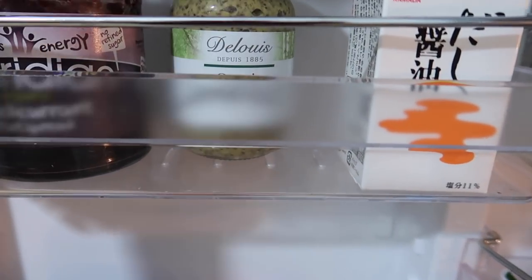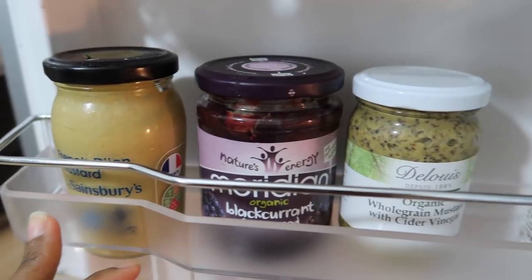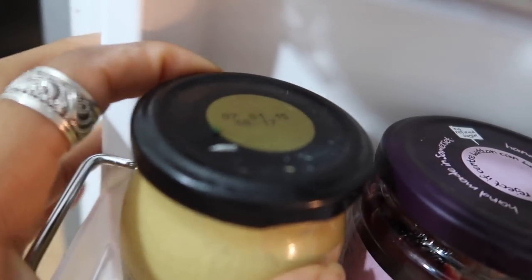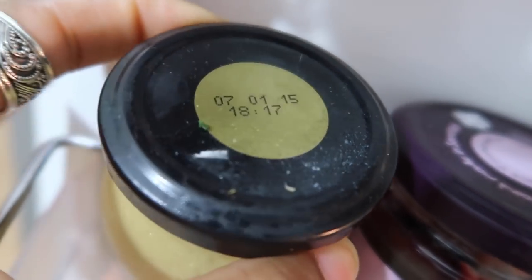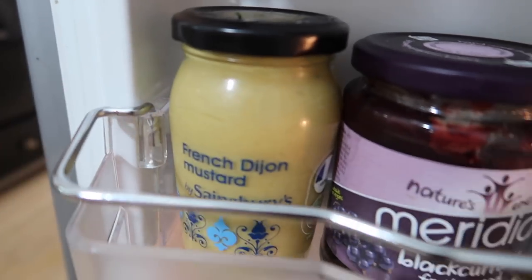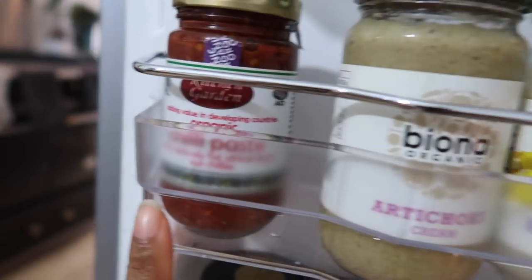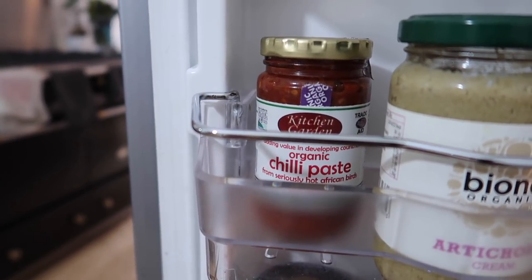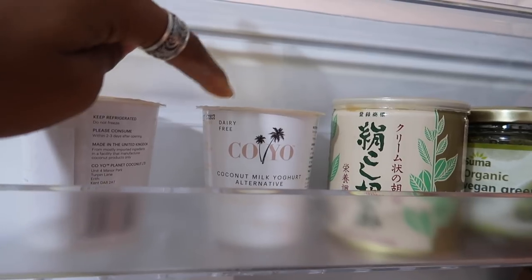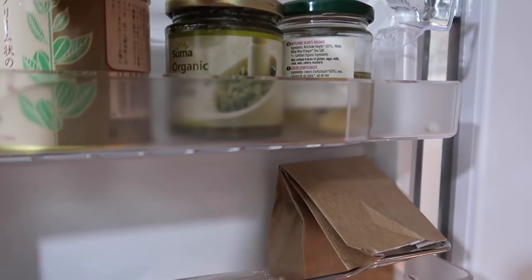We've got some mustard, blackcurrants, and French Dijon mustard — though I have to let you know some of this stuff isn't vegan. Look at the date on that Dijon mustard: 2015! There's always something in the fridge that's been there way too long. Up here we have artichoke cream and chili paste — it always gives things a nice little kick — and coconut yogurt, which my mom likes.